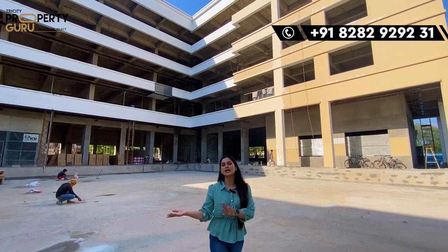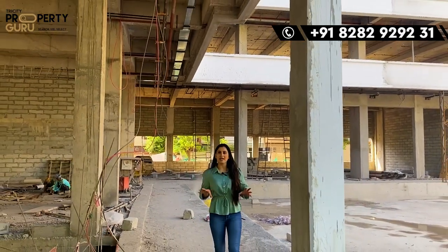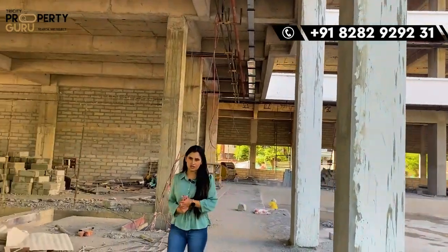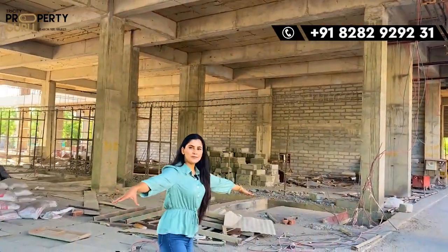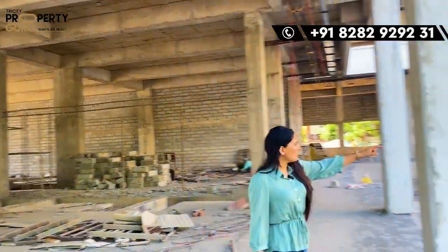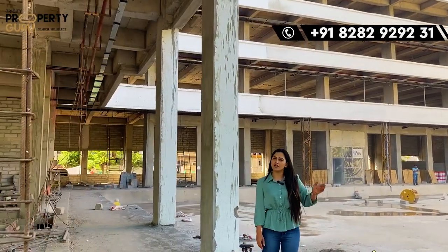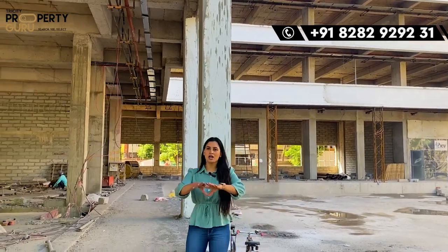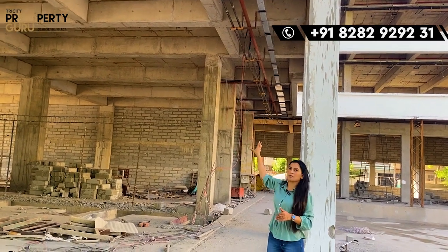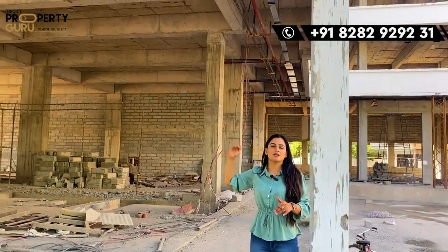Let's start with our ground floor. The ground floor area will have shops. The size is 12 by 45 and 13 by 45 — if you're looking at the side, the shop will be 13 by 45, and for the front straight area, the shop will be 12 by 45. Importantly, the ground floor area will have double-height shops.